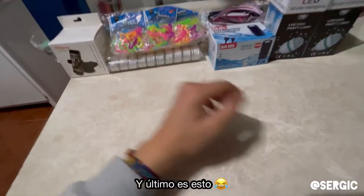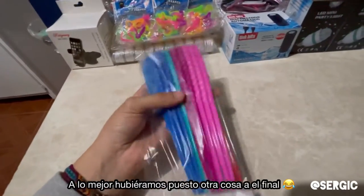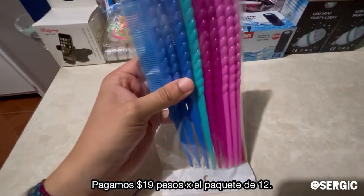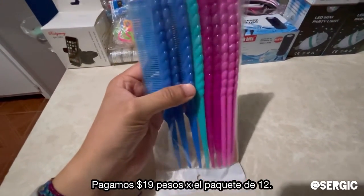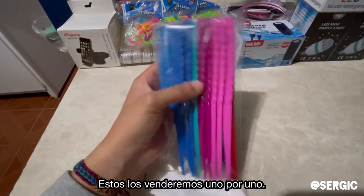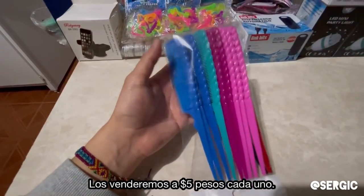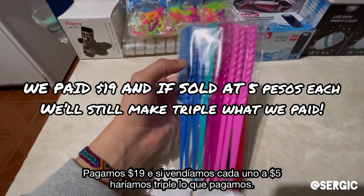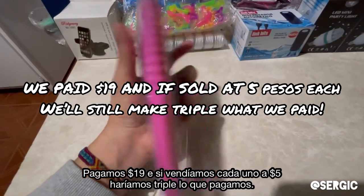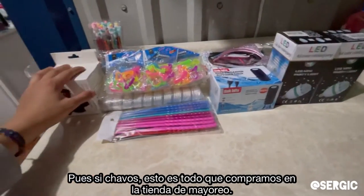And last but not least is this right here. These are just a bunch of combs — I think we paid like 20 pesos, which is about a dollar, and it has 12 combs. These are very popular because you sell them one by one. Selling them for five to ten pesos each — at five pesos each, in four combs we get our money back and the rest is all profit.